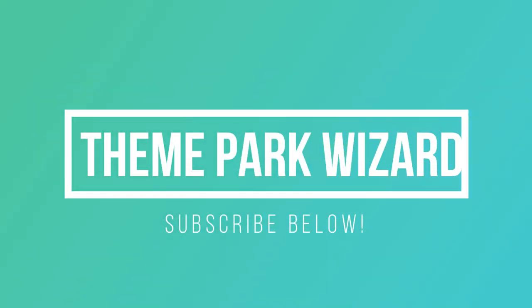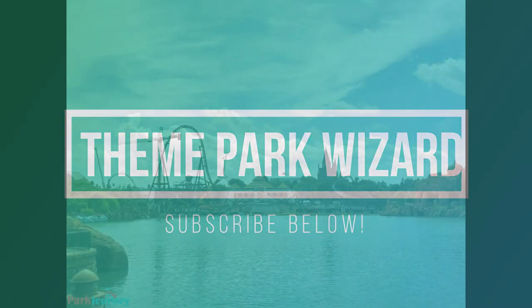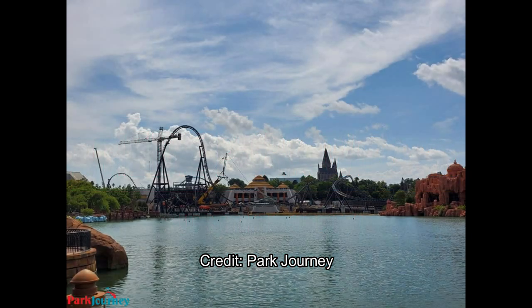Welcome back to Theme Park Wizard. Today I have a very awesome Jurassic World Coaster, aka Velocicoaster, construction update here from Universal Orlando's Islands of Adventure, from two sources. The first few pictures are from Park Journey and the rest are from the awesome BioReconstruct, which I usually get photos from for our Velocicoaster updates.